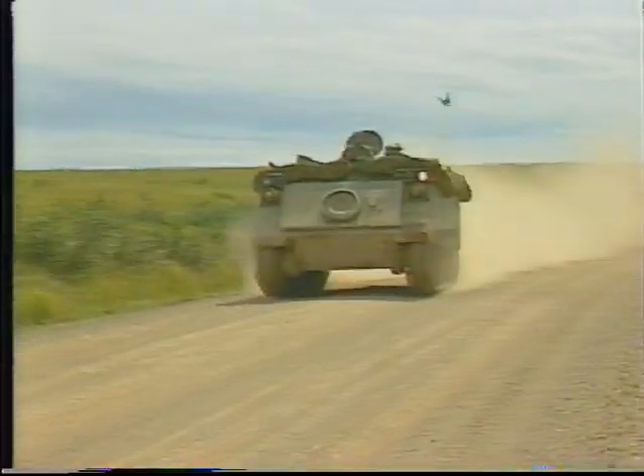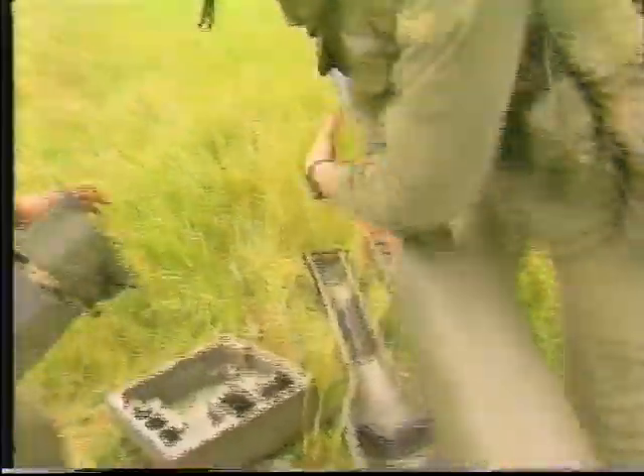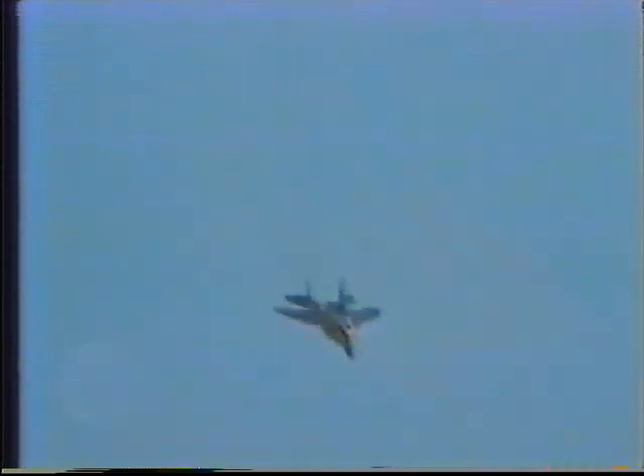Javelin's primary role is to provide protection against low-level air threats. It can also be used against light armor, soft-skinned vehicles, and field fortifications. Hand-carried, Javelin can be in action within seconds. Javelin is rugged, accurate, and aggressive.